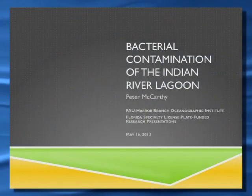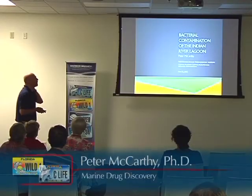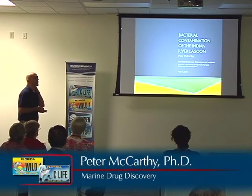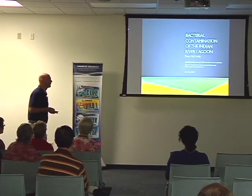I'm going to be talking about bacterial contamination, what things are getting into the lagoon, where we're seeing them, and really doing the first long-term surveys of bacteria at certain sampling points within the river.